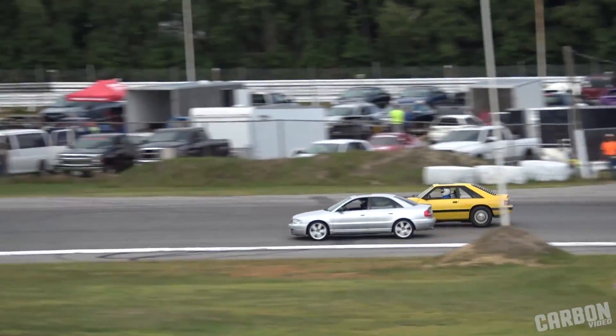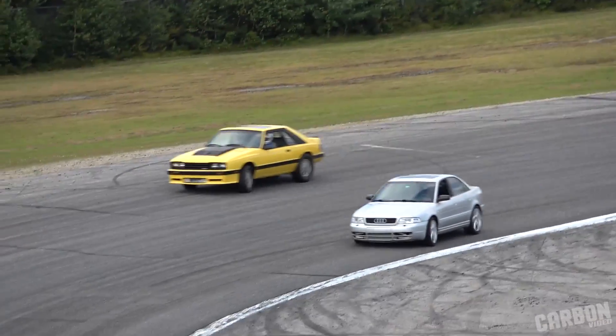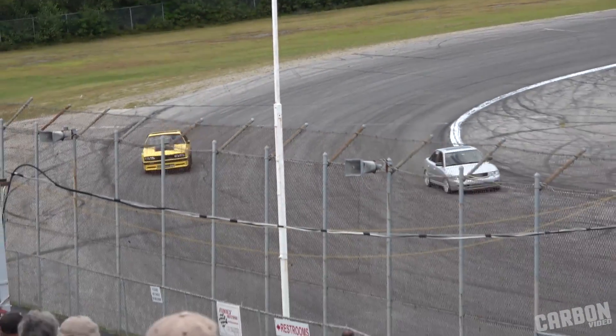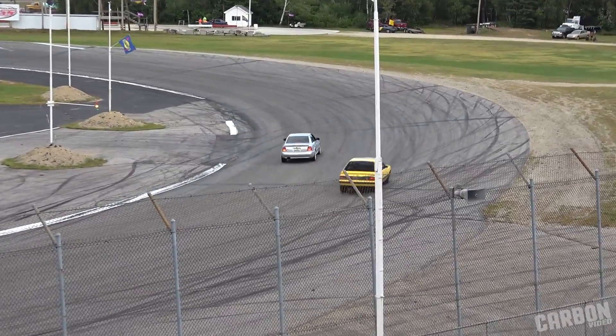The Mercury Capri challenges. Here comes the Capri to the outside over the Audi — side by side, it's going to be a drag race. Checkered flag in the air. Ben Leahy wins and advances to round number two.